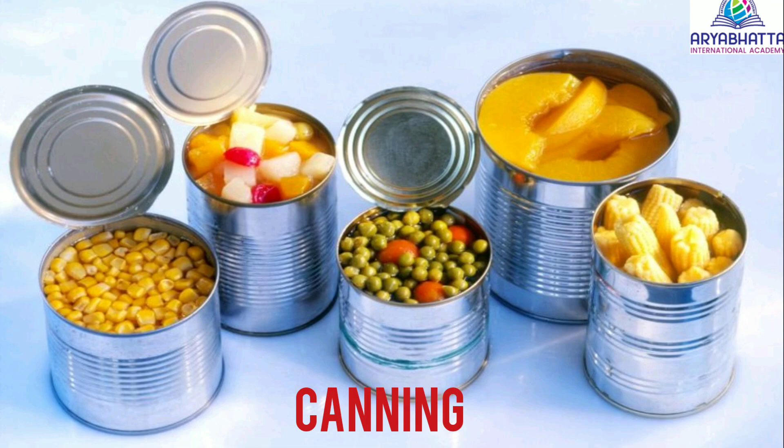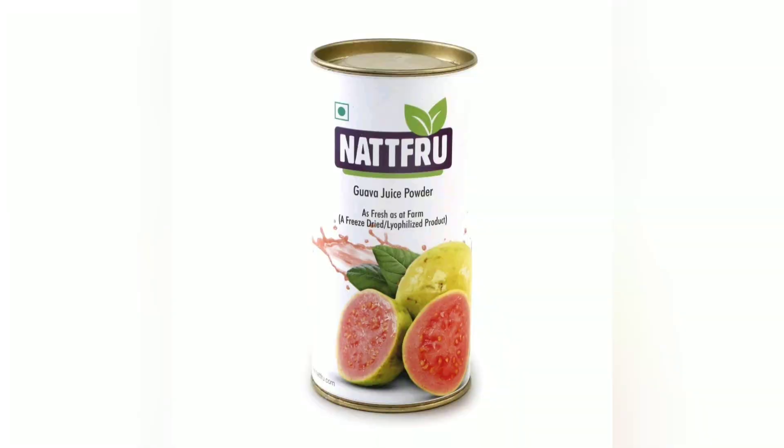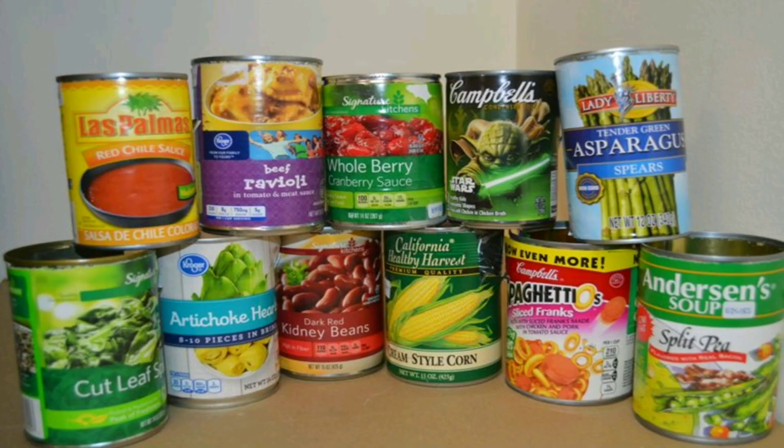Canning. Food is put in sealed cans or jars and heat is applied. This destroys microorganisms that spoil food. Fruits, vegetables, fruit juices, pickles, cheese, butter, meat and fish are generally canned or bottled.